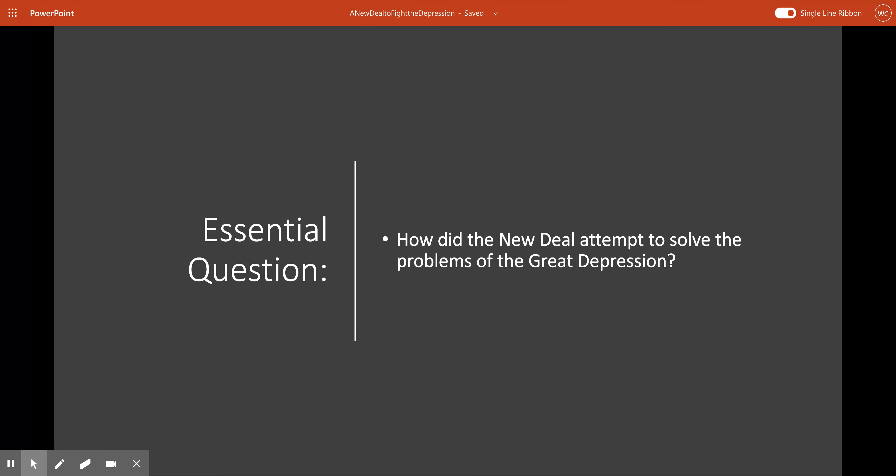Today we're going to try to answer this question. We're going to talk about the New Deal and how it fought the Depression. Specifically, we're going to try our best to answer the question: how did the New Deal attempt to solve the problems of the Great Depression?